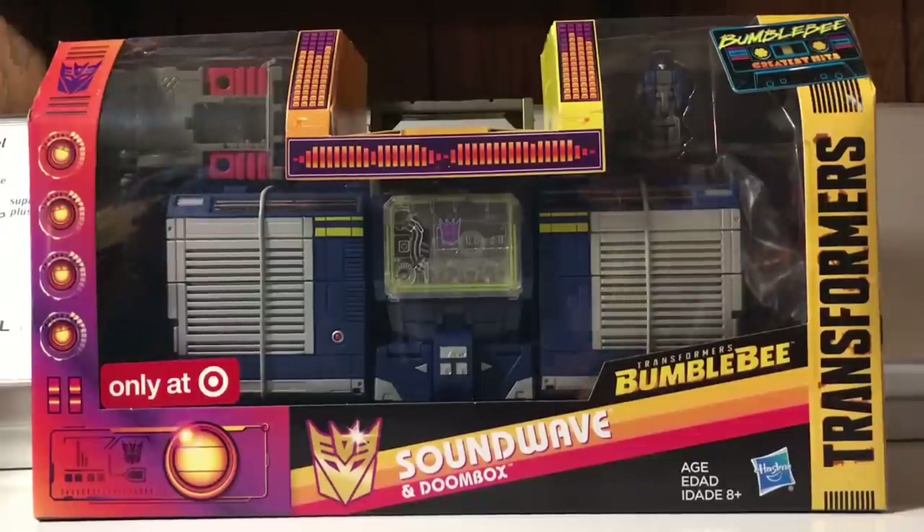It's unbelievable. Now, if you do want to get a figure like this for yourself, it is only exclusively available at Target or Target.com. I'd imagine the aftermarket markup on eBay and some other seller places will be very immense. The price for this is movie leader price, not Titans, not Generations leader price.